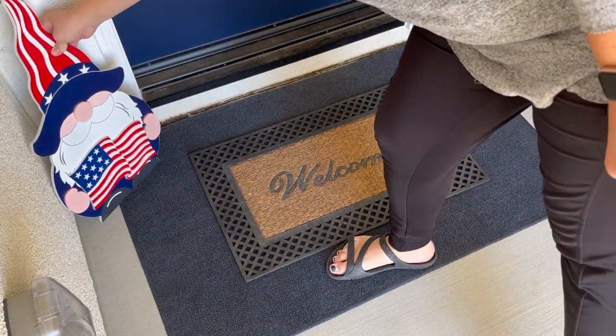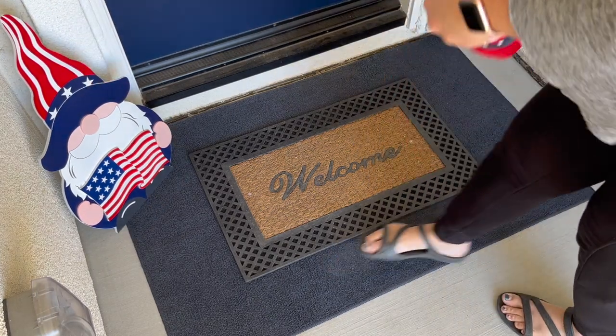Juan loves gnomes, and these are the two gnomes that we picked up from At Home in a previous video.